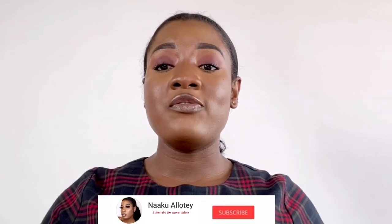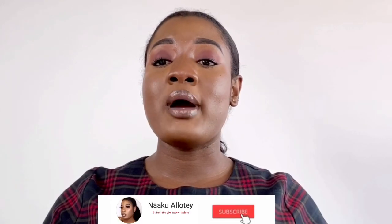Hi guys, welcome back to my channel. I'm Naku Alote. If you're new here, thanks so much for coming by my channel. I really appreciate it if you hit the subscribe button below to join my amazing YouTube family. If you're a returning viewer, thanks so much for coming back. I really appreciate your support.